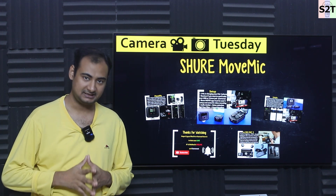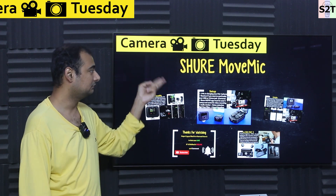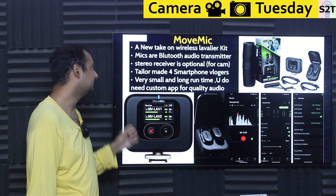Hello and welcome to Science to Technology. In today's show — Camera Tuesday — we're going to talk about the Shure MoveMic. So let's dive deep into it.